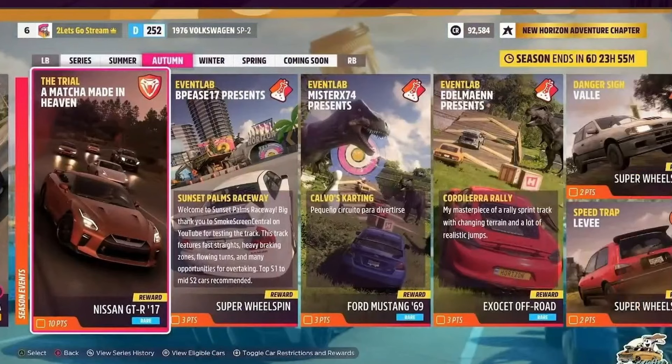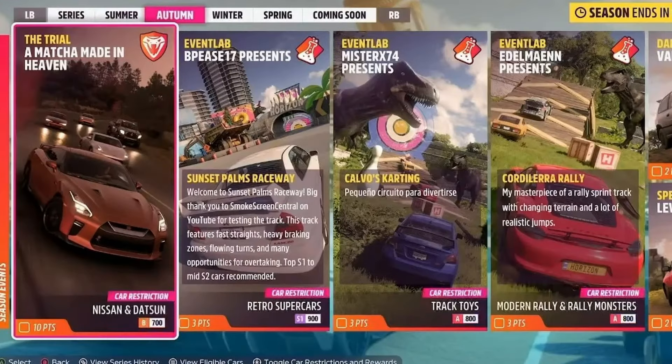The Trial is 'Match Made in Heaven' at Sunset Palms Raceway, Calvo's Karting, and Corderella Rally. It's Nissan and Datsun in B-class, Retro Supercars in S1, A-class Track Toys, and Modern Rally and Rally Monsters in A-class.